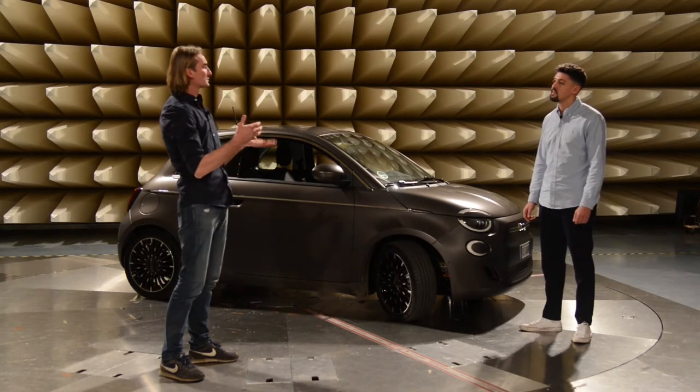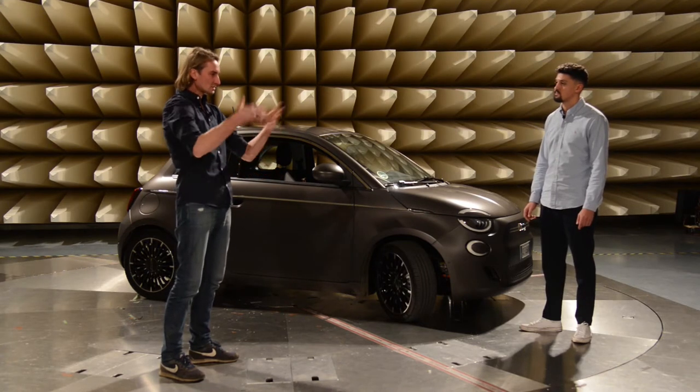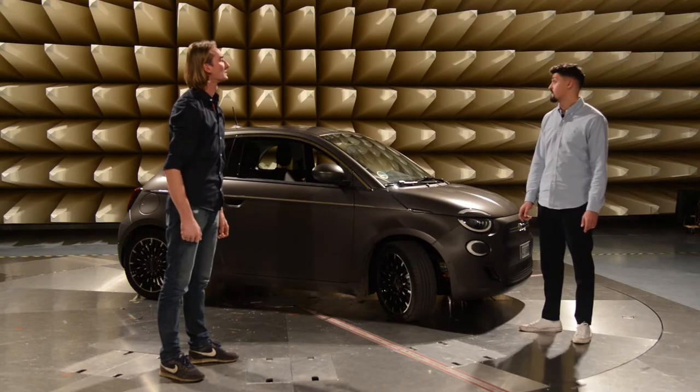Okay, damit ihr dann dementsprechend verhindert, dass wenn ein Gerät hier drin gefährliche Strahlung aussendet, dass es dann nach außen tritt? Richtig, genau.